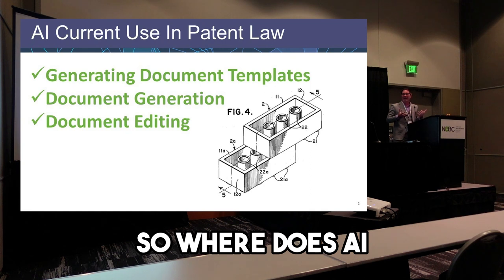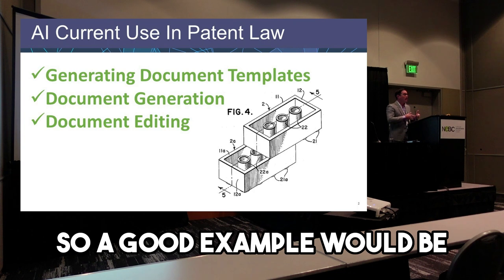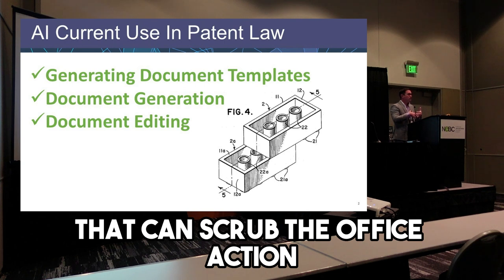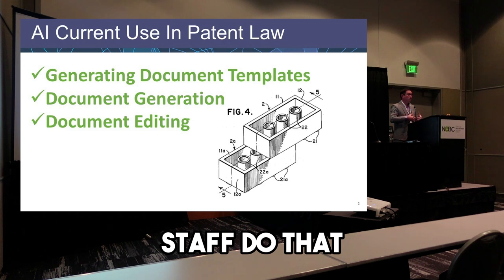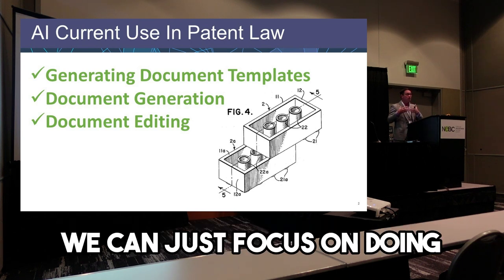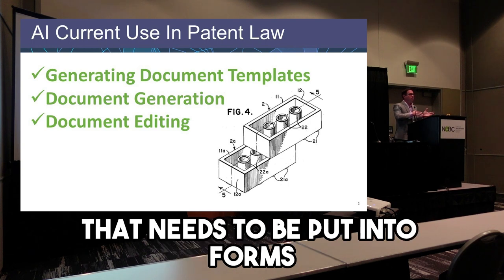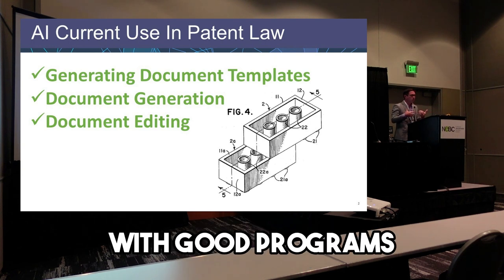So where does AI fit into all of this? One area is generating document templates. During the examination process, when we get an office action, we have really good AI that can scrub the office action, find all the relevant data, and generate templates for us. So we don't have to have staff do that, or do it ourselves at our absurdly high billing rates — we can just focus on the highly technical things. Also, there's general document generation: a lot of information needs to be put into forms, and this can be done automatically with good programs.